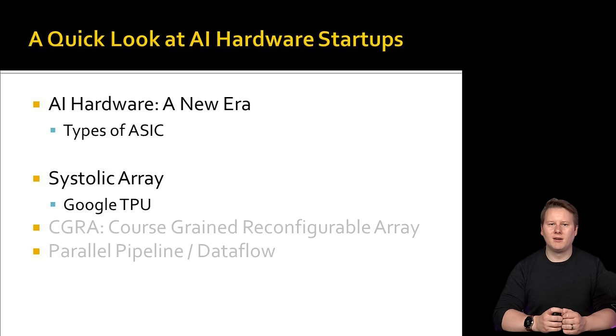First up is a systolic array, which is — for lack of a better terminology — a large vector or matrix engine that allows for successive compute with new data without requiring access to main memory. The clue is in the name: the systolic nature means that matrix values and matrix weights are being pumped through the array, such that data can move from one multiply-accumulate engine to the next without the need for additional control between the operations.